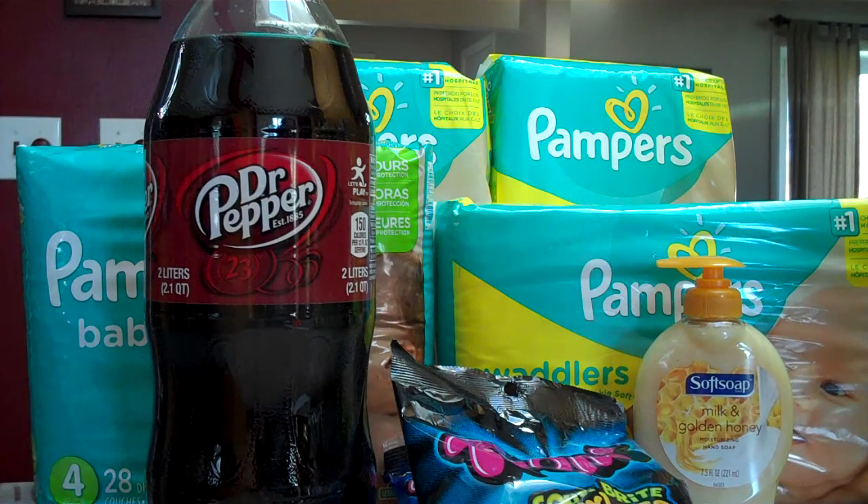First, Dr. Pepper 2 liters and Pepsi 2 liters are $0.99, and there is a $0.24 off one coupon printing from the Magic Coupon Machine. So after the coupon you can pick these up for $0.75.